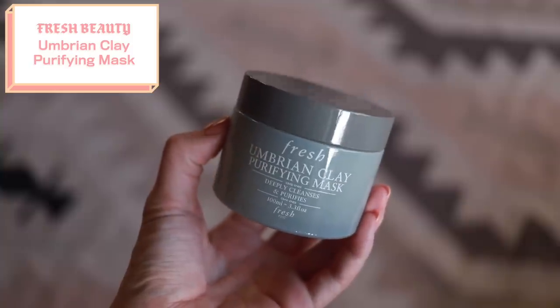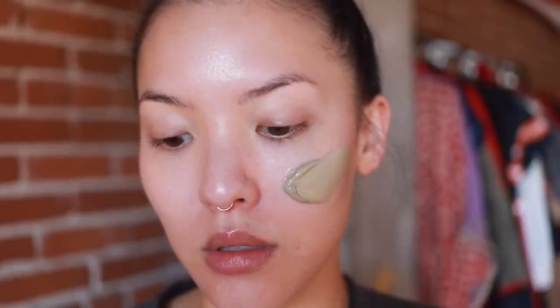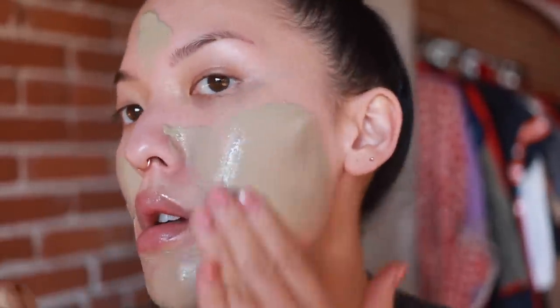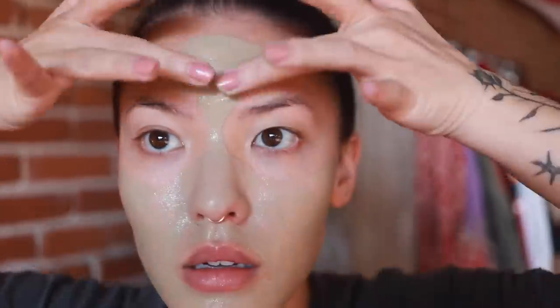The next two skincare products are masks. I have been very into the multi-masking thing. First we have the Fresh Umbrian Clay Purifying Mask. This is just a beautiful clay mask — extremely purifying. It is like the exfoliant but on a whole other level. It really just sucks up all the oils out of your nose, out of your pores — you can actually see it happening. It's one of those clay masks where you apply it and leave it on for just a few minutes; you're only supposed to leave it on for three to five minutes. It dries down very quickly, and once it dries down to a light gray, you can start seeing little oil spots come out, like in the GlamGlow mask.